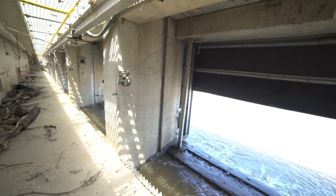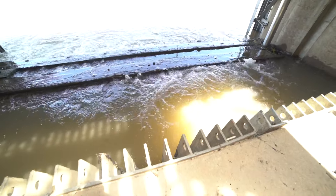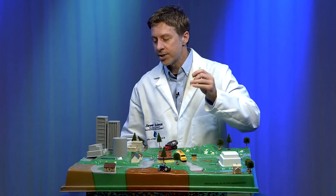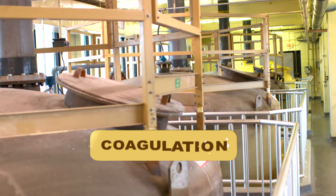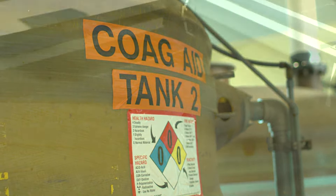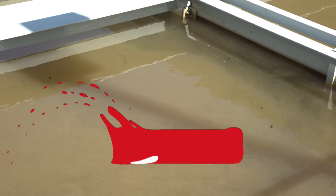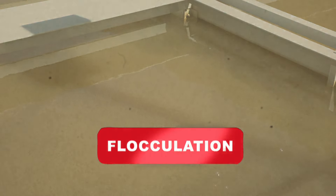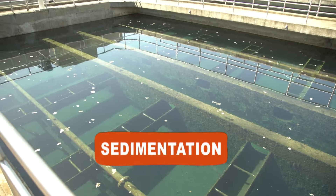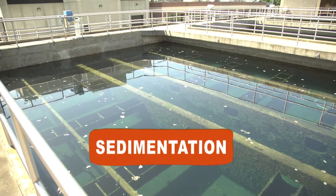The water will flow through an intake pipe where screens will block out fish, rocks, sticks, and other debris. Next, we'll need to remove any small bits of organic matter that made it through those screens. To do this, we add a chemical called alum. It's a coagulant and it's added to the water. As the alum mixes in the water, it'll bond to any dirt particles and form tiny little clumps called flocculation. This flocculation will settle out to the bottom of the tank as sedimentation, making it much easier to remove.